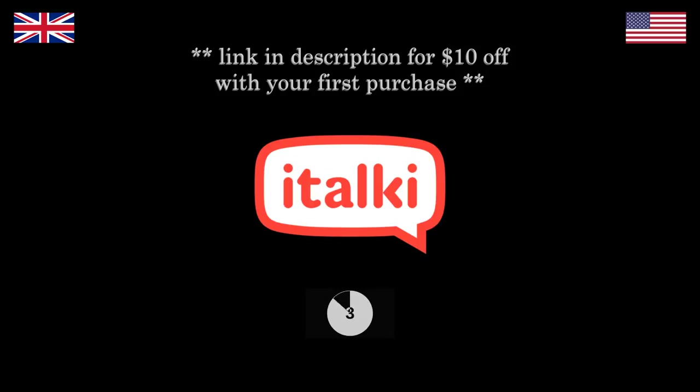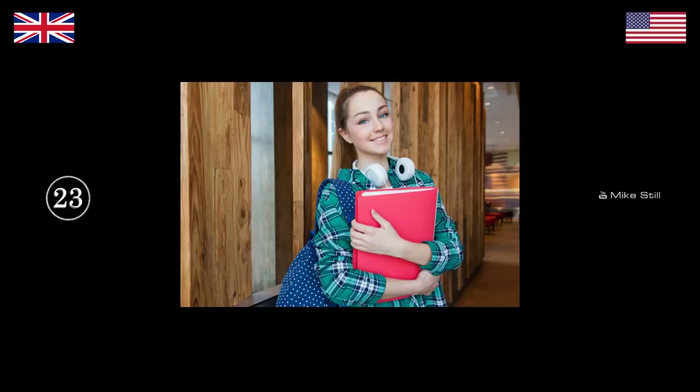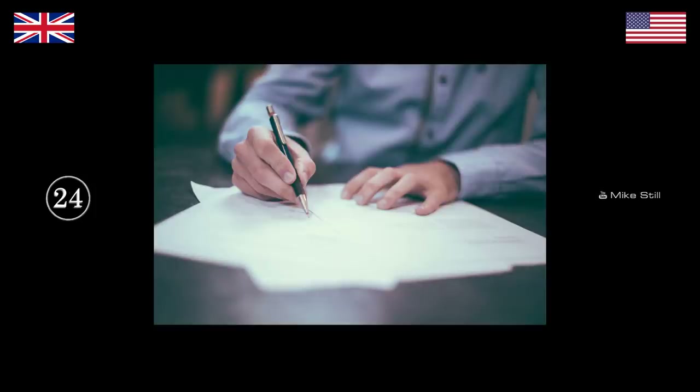Click the link in my description to get $10 off your first purchase. This girl has finished her work and she's going to give it to her teacher — what's she gonna do? Turn it in. Hand it in. Now the teacher's gonna go through it — what's he gonna do? Grade it. He's gonna grade it. We say mark — he's gonna mark it. Have you marked my test? Have you graded my test?